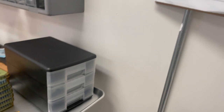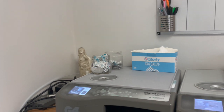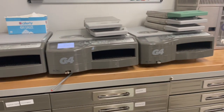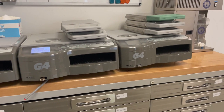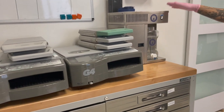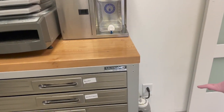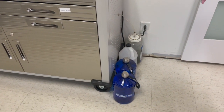Right here you can see our indicator log — this is where we record all of our cycles in our statums. And then over here we have our bay of statums. We have three G4s that we use here in our Nashville location, and these all get spore tested every single week. And next to the statums we have our water distiller — we do all of our own distilled water in-house — and down here we have some extra containers of distilled water and then our other statum reservoir.